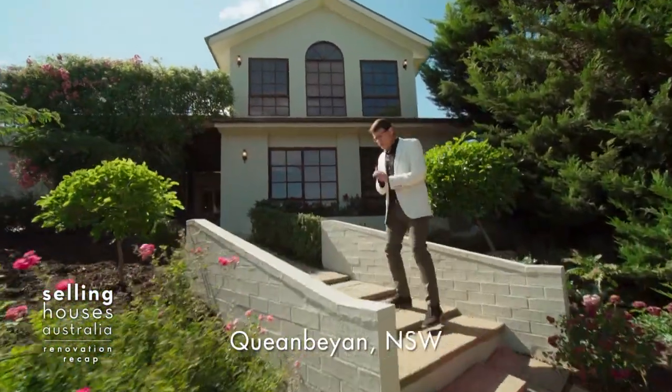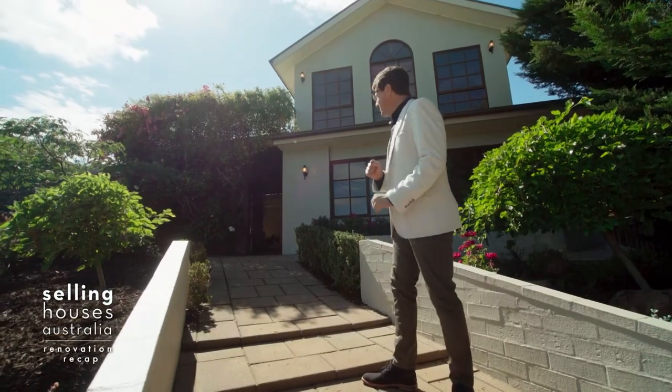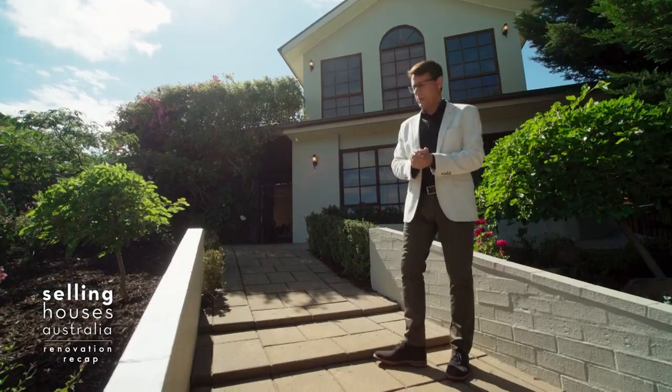When I first visited Francis' property here in Queanbeyan, the first thing that really hit the nerve was the purple exterior. Thankfully, Charlie obviously agreed with me. The rest of the house, well, it was just a bit rough around the edges with a few floor plan issues. I wonder what's changed?